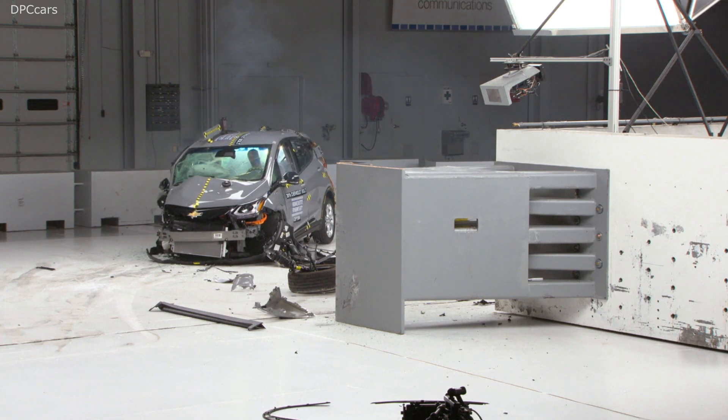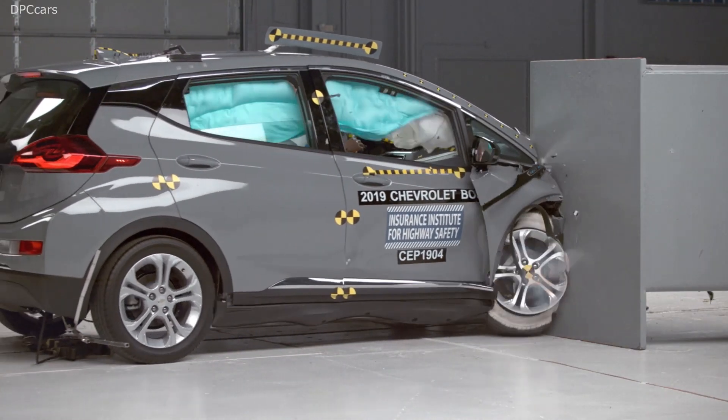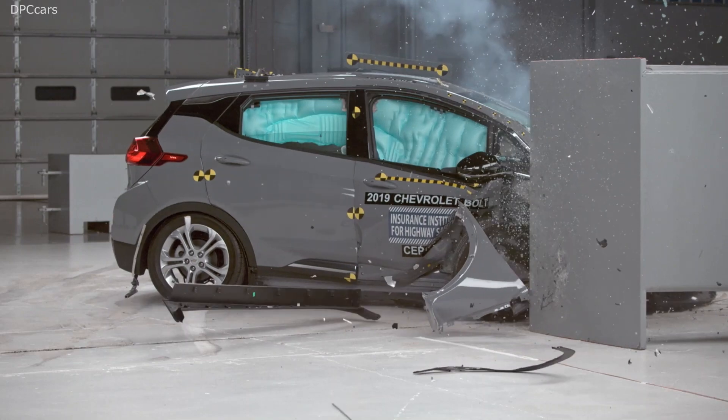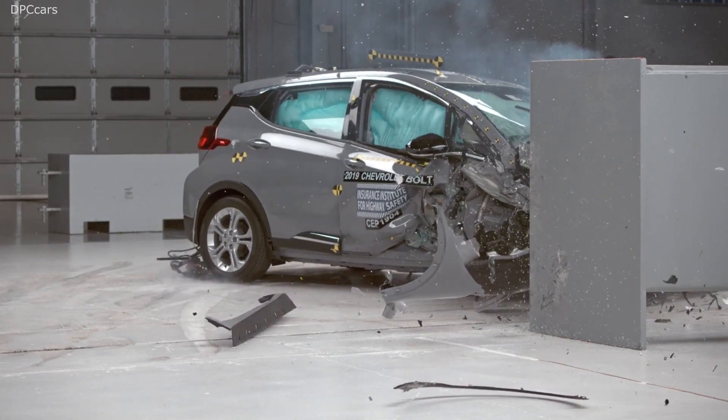In order to earn an IIHS 2019 Top Safety Pick Plus Award, a vehicle must have good ratings in all of our crash tests, be available with a headlight system that also rates good, and a front crash prevention system that earns an advanced or superior rating.